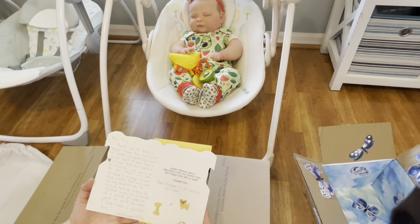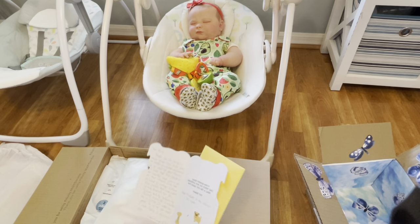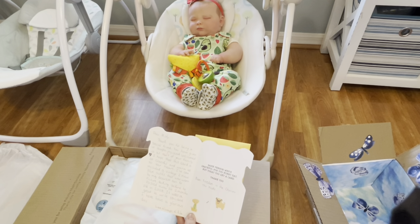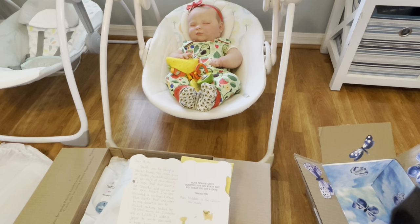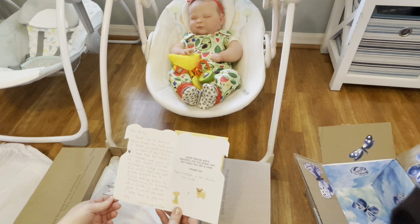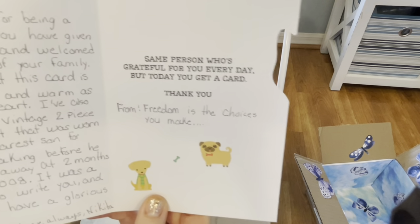The card reads: 'Dear Misty, thank you for being a special friend. You have given us laughs, joy, and welcomed us as part of your family. I hope that this card is as cheerful and as warm as your heart. I've also included a vintage two-piece blue outfit that was worn by my dearest son for picture taking before he passed away at two months old in 2008.' You're sending me your son's outfit? Are you serious? It was great to write to you and I hope you have a glorious day — love always, Nikita.